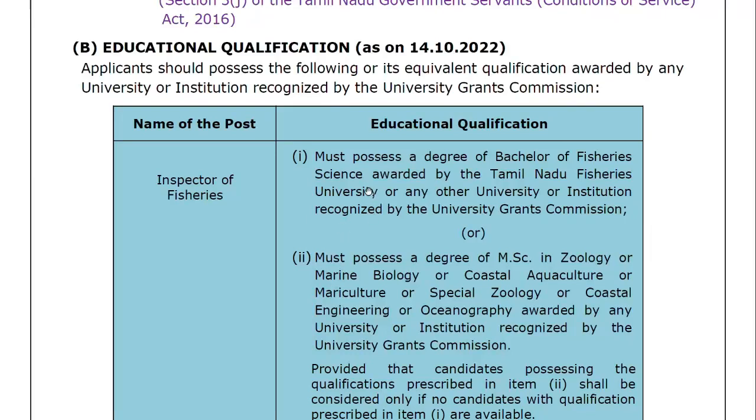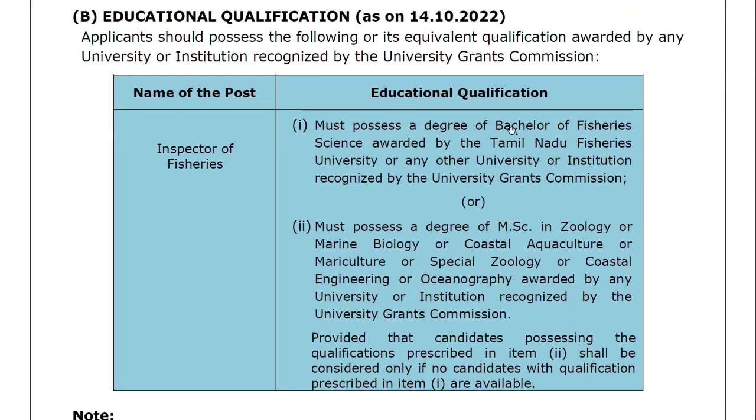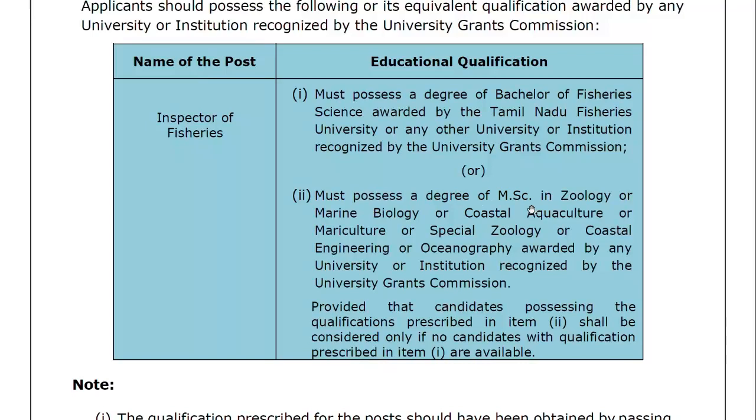Educational qualification: a degree of Bachelor of Fisheries Science awarded by Tamil Nadu Fisheries University or any other university or institution recognized by UGC. Alternatively, an M.Sc. in Zoology, M.Sc. in Marine Biology, Coastal Aquaculture or Mariculture, Special Zoology or Coastal Engineering, or Oceanography awarded by any university recognized by UGC.